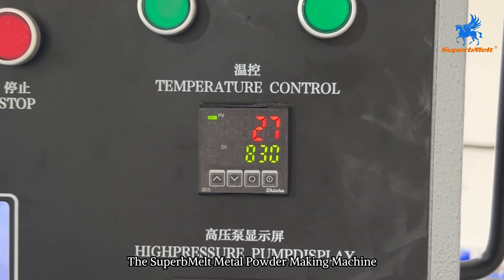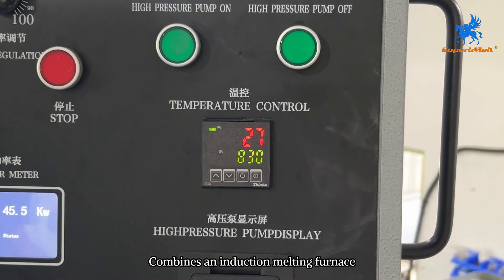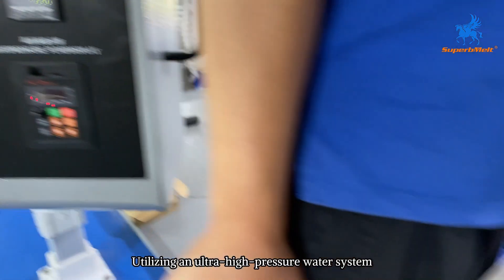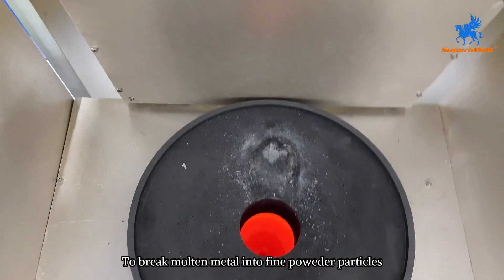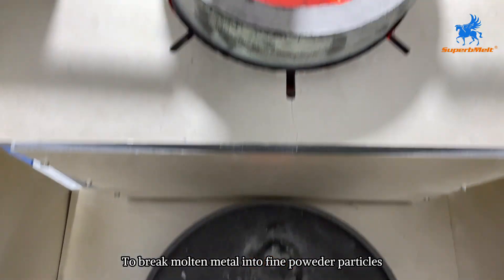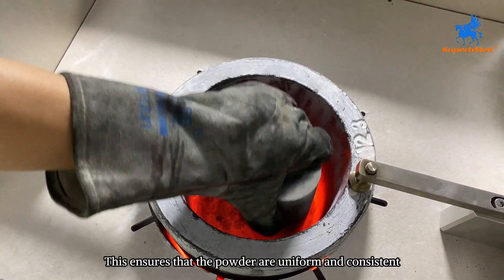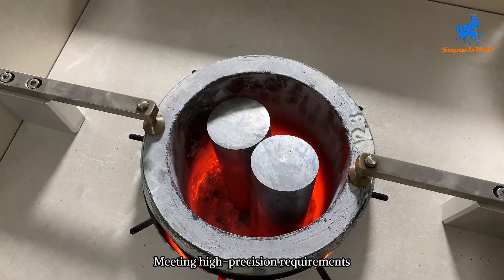The superb melt metal powder making machine combines an induction melting furnace with a high-pressure water atomizer, utilizing an ultra-high-pressure water system to break molten metal into fine powder particles. This ensures that the powder is uniform and consistent, meeting high-precision requirements.